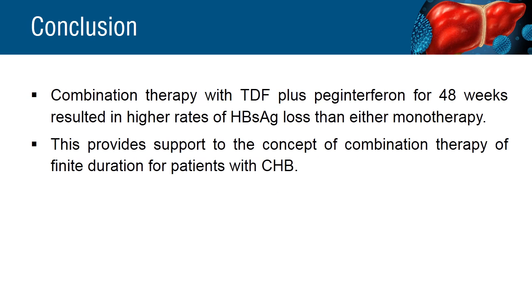A significantly greater proportion of patients receiving tenofovir disoproxyl plus peginterferon for 48 weeks had hepatitis B surface antigen loss than those receiving tenofovir disoproxyl or peginterferon alone.